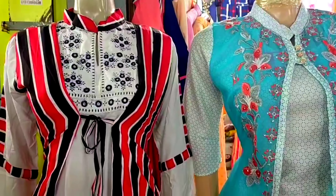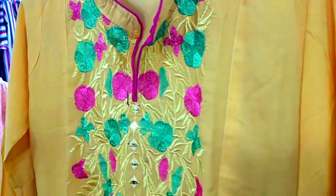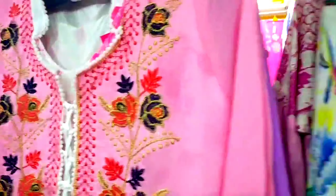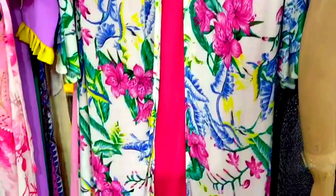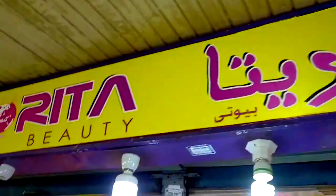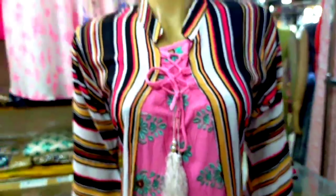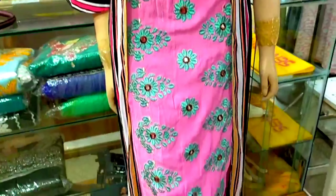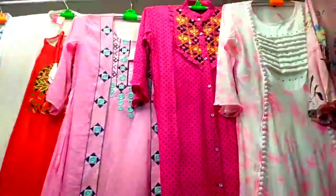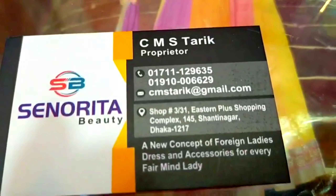3/4 sleeves — I have a cotton and a striped stripe with color. This is a stripe and coat work. This is the design of the shop.